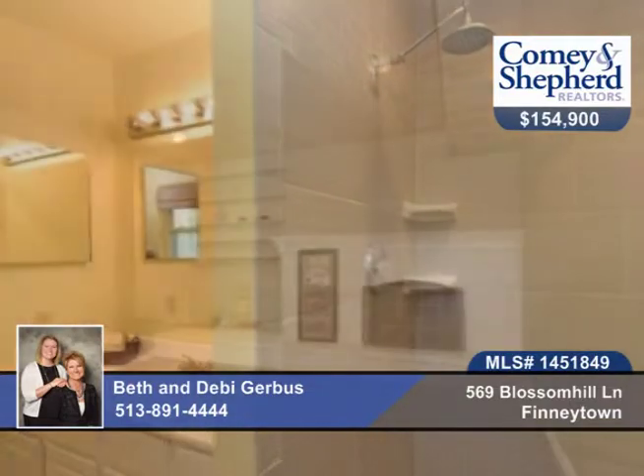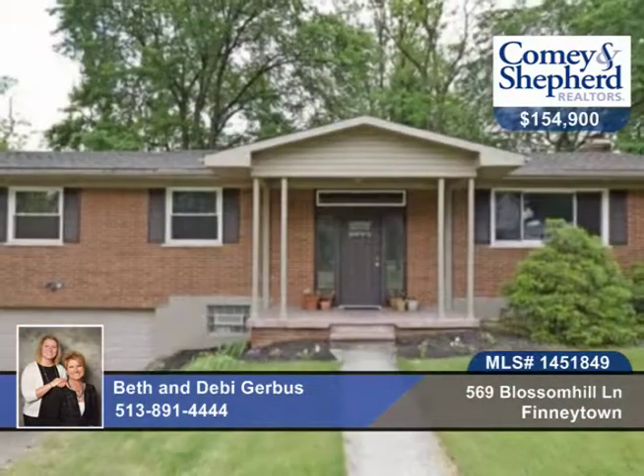Only minutes from St. Xavier High School. Check out this home with Beth and Debbie before it's gone.